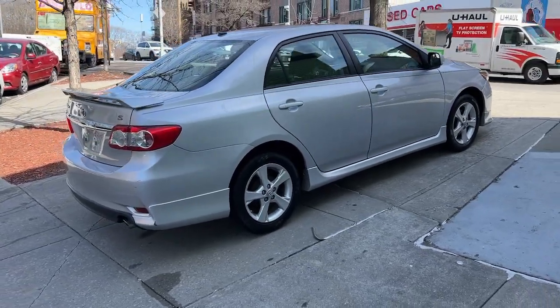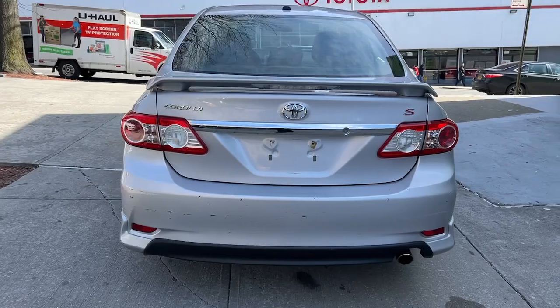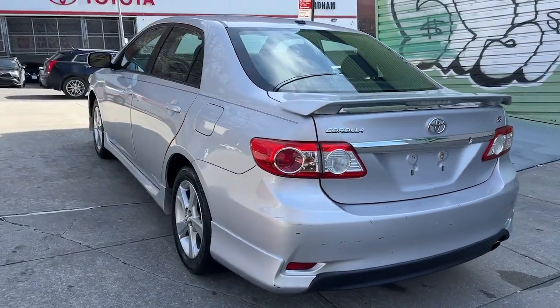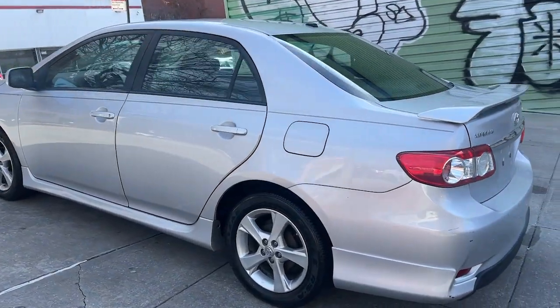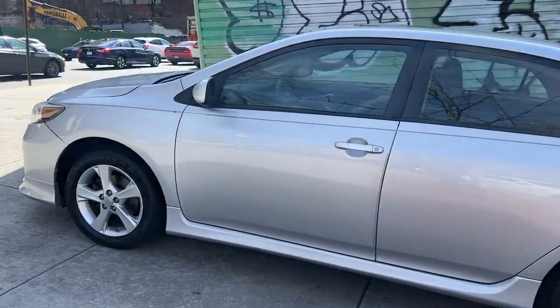Its sleek styling, premium feel, multimedia tech, and cutting-edge safety features bring comfort and peace of mind, while its powerful performance and aggressive stance energize you at every turn. These are just some of the great options this vehicle comes with.